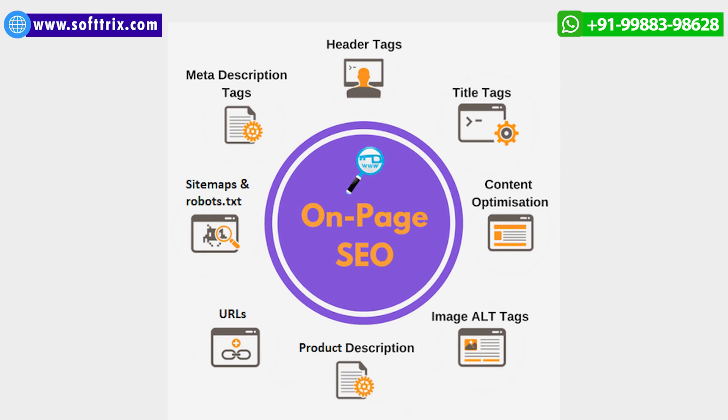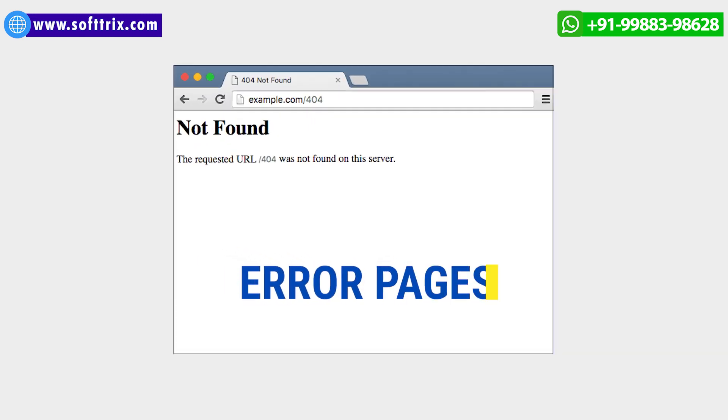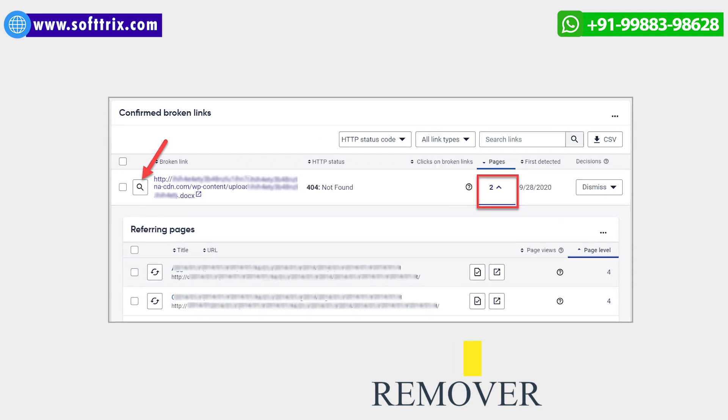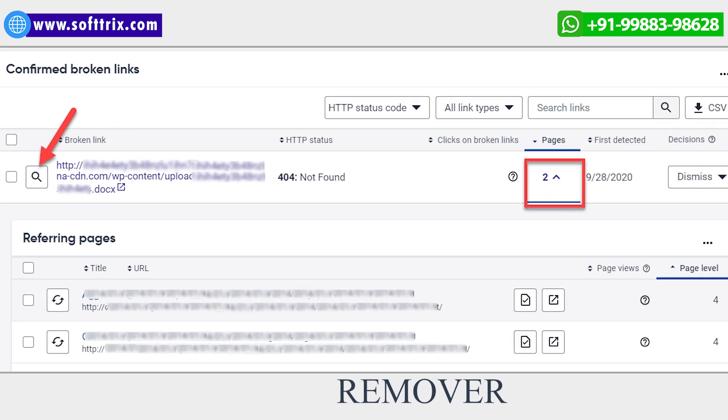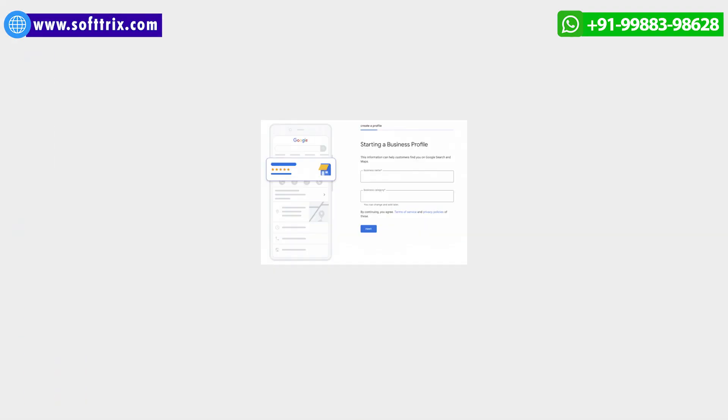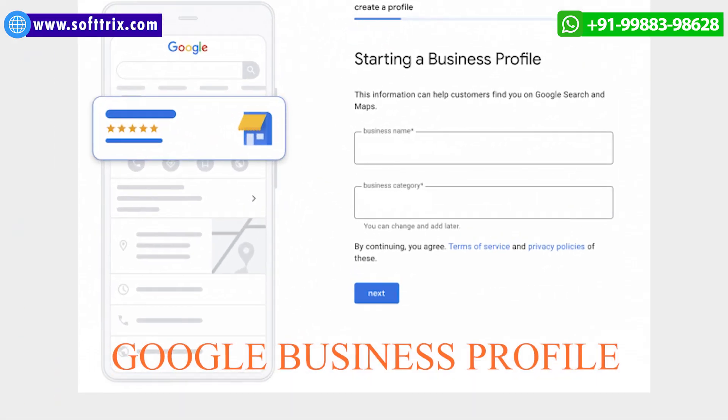In on-page SEO, we worked on title tags, header tags, meta tags, meta descriptions, 404 error pages, duplicate content removal, broken links removal, and other things. The client wanted to be found in local search listings, and hence we not only set up his Google Business Profile.